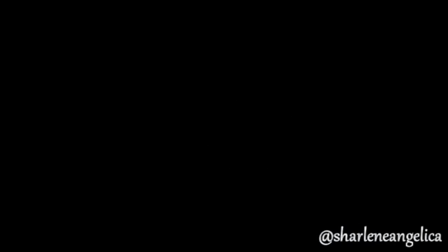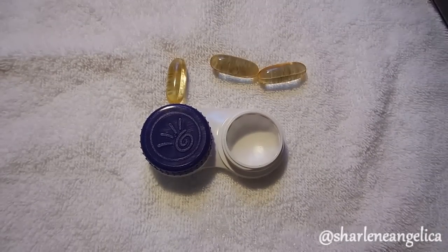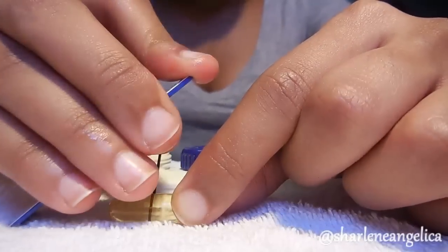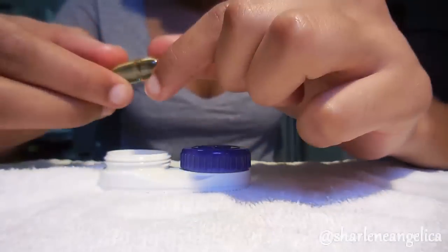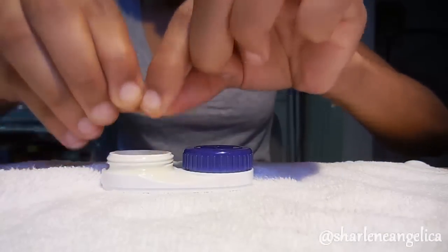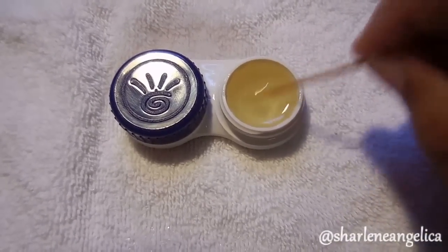Coconut oil can also be used under your eyes. You'll need an empty contact lens case and three evening primrose oil capsules. Fill the case halfway with coconut oil, then use a clean needle to pierce each capsule and squirt the oil inside. Mix everything together with a toothpick until well blended.